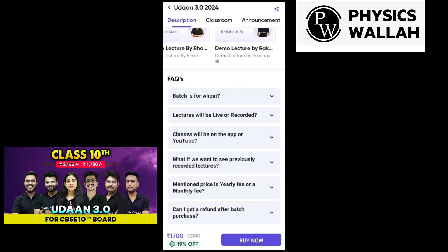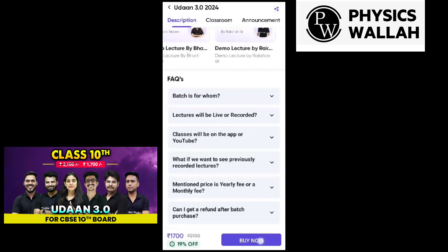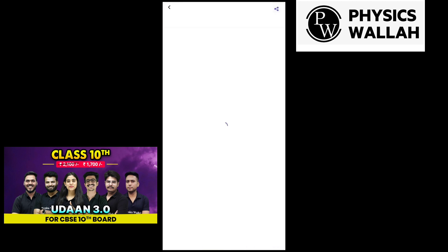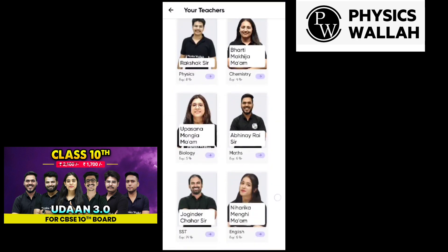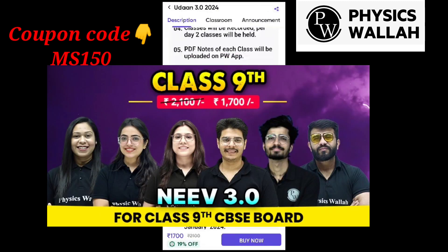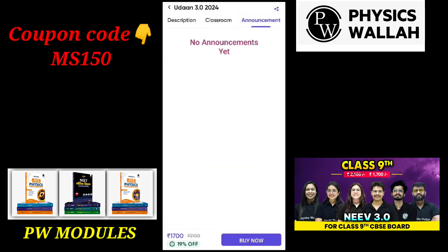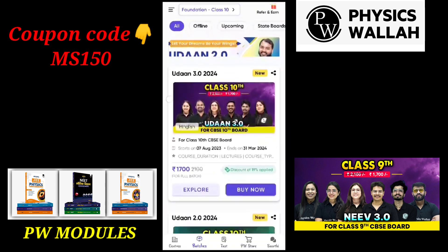With class 10th, if you want to do NEET preparation, this is a very good batch. On August 7th, it is going to be offered at ₹2100, but you will get it at ₹1700 if you buy on August 7th. You will also get free access to Udahan 1.0 and Udahan 2.0. For class 9th students, there is Neve 3.0 at ₹1700, with free access to Neve 2.0 and 1.0. Please use my coupon code MS150 to get an extra ₹150 discount.